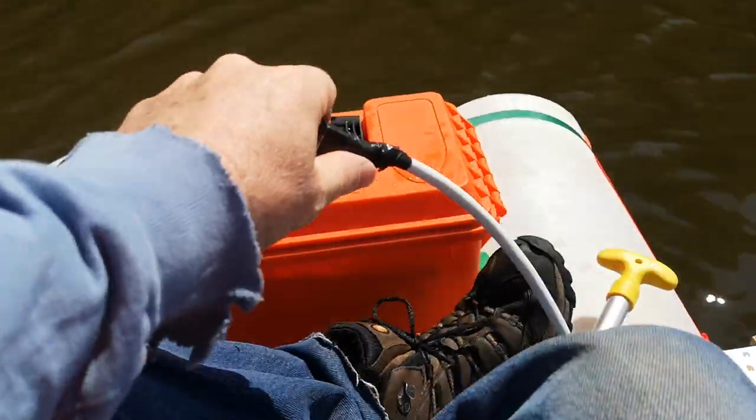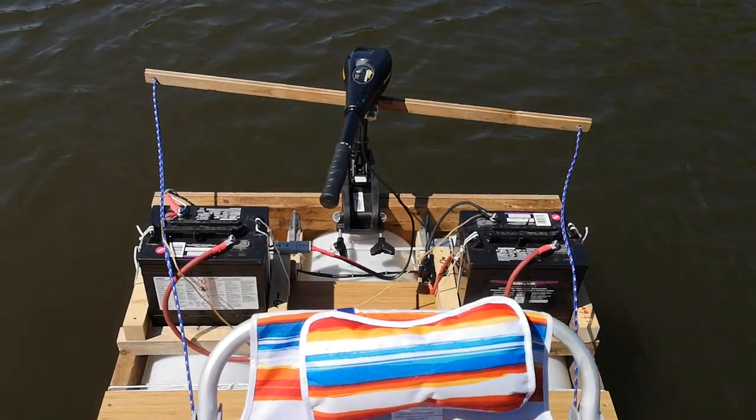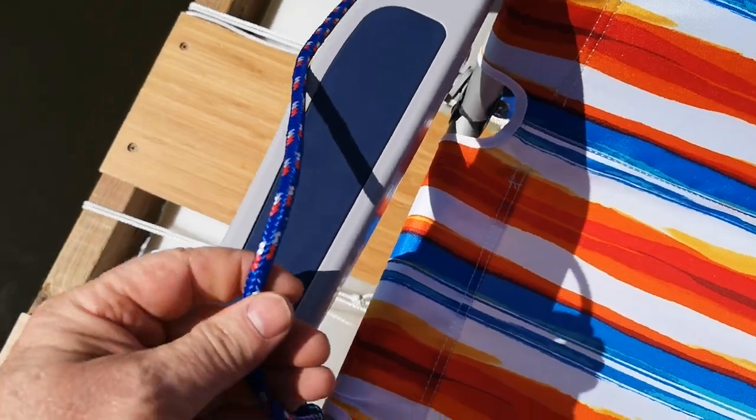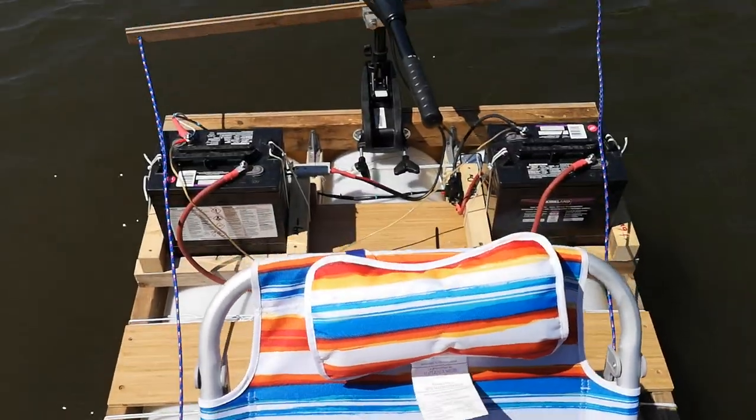I can't move around too good. I'll try to stand up without losing the phone. So this is what it looks like. Steers real nice. I just basically put my thumbs under here on both sides, put my arms on the armrests, and my thumbs over the lines.